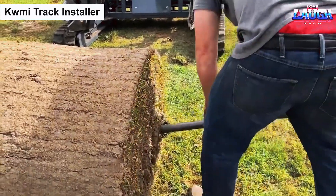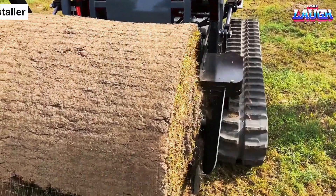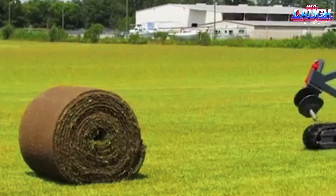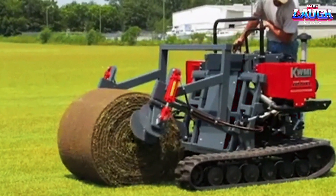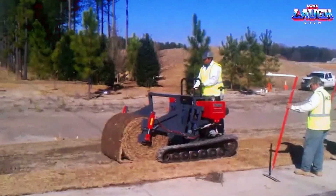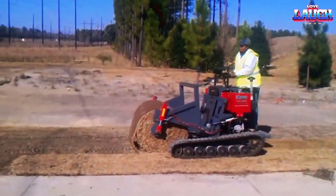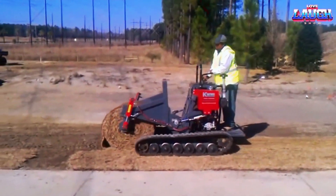The Kumi Track Installer is another machine that automates a task that was traditionally performed manually. Developed by the American company Kumi, this machine efficiently unravels rolled turf with ease. A specialized holder picks up the turf bale and carefully unrolls it, while an operator oversees the operation to ensure accuracy. The machine is designed with excellent visibility, allowing the operator to pick up the bales from their seat using a hydraulic quick clamp system, eliminating the need to stand up.